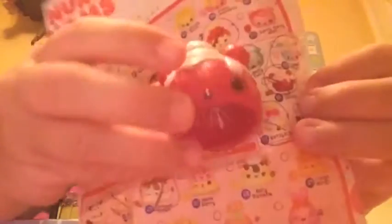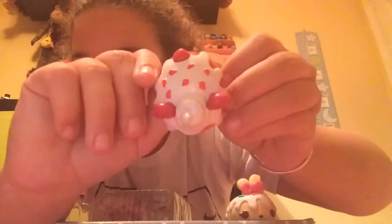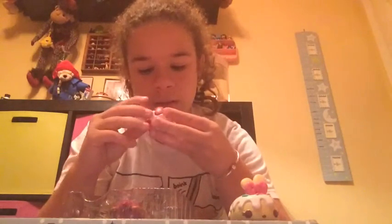This is Red Velvety. It's really nicely packaged because it comes with these too. Here is Red Velvety — so cute, I love Red Velvety. He smells like, actually, he smells like Reese's. Mmm, this smells really good.